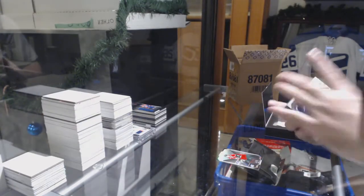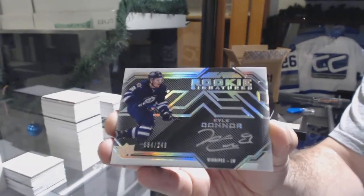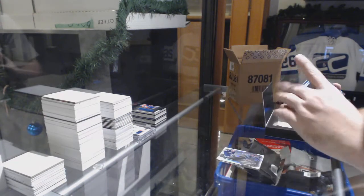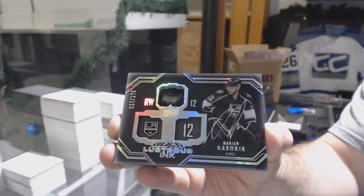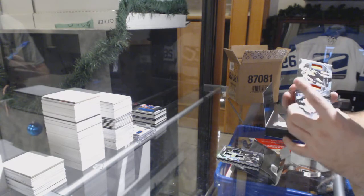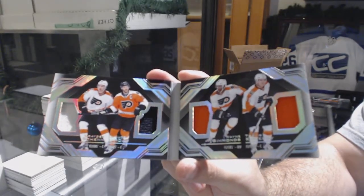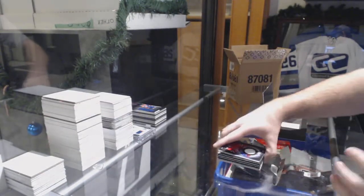For the Winnipeg Jets, the gold version to 249: Kyle Connor. Kyle Connor. For the Los Angeles Kings to 175: Marian Gaborik lustrous ink. We've got a quad jersey booklet for the Flyers — Shen, Jiru, Simmons, Konechny. And for the Montreal Canadiens, black hole: Galchenyuk.